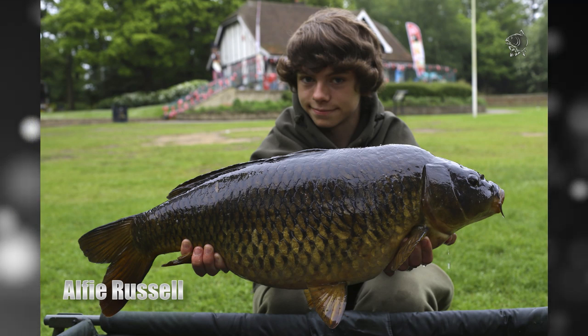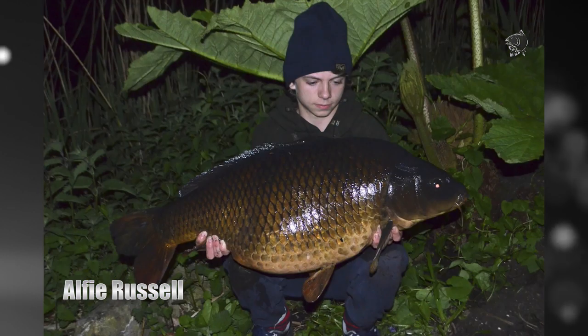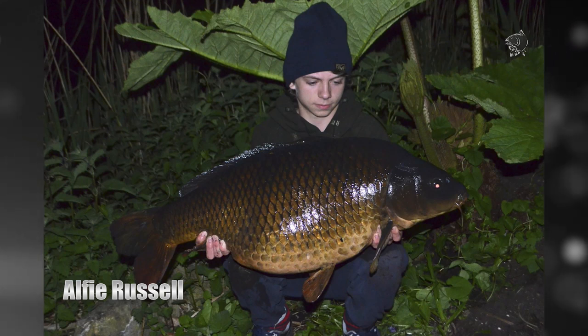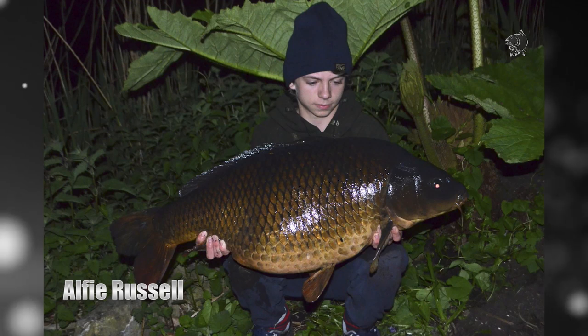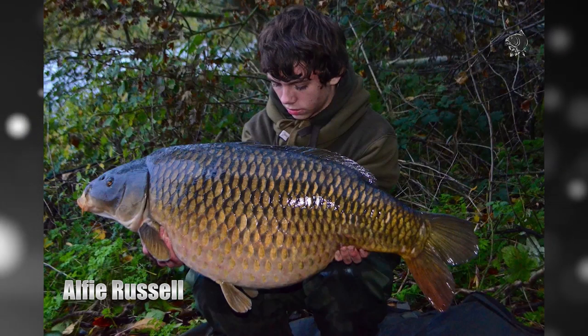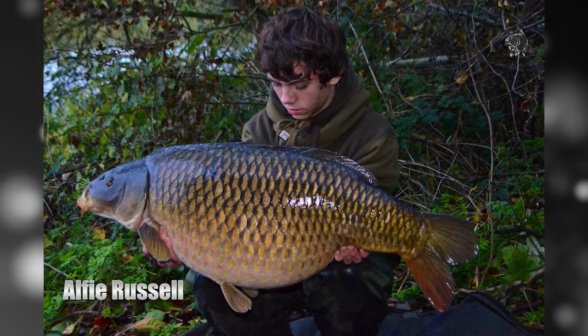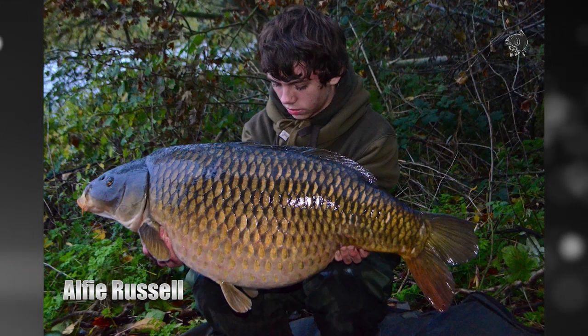An incredible achievement especially for one so young. The first, a chunky black fish weighing in at 43 pound 12 ounces, smashed his PB and was caught on a Monster Squid boilie after weeks of careful pre-baiting of the 70 acre venue. The second, a fish that had probably never been caught before, upped his PB by another pound — again, pre-baiting with Monster Squid proved successful for Alfie.